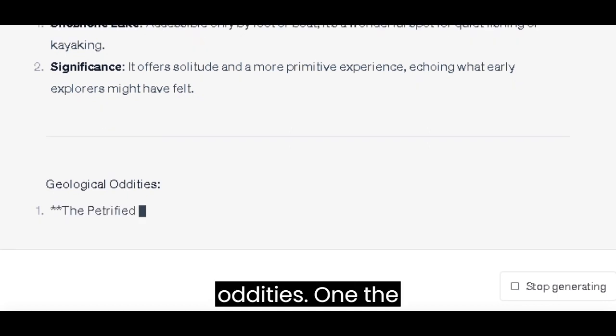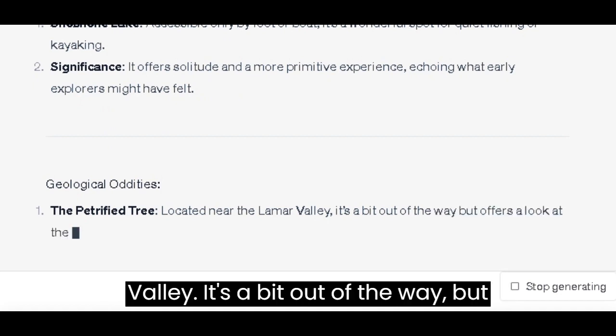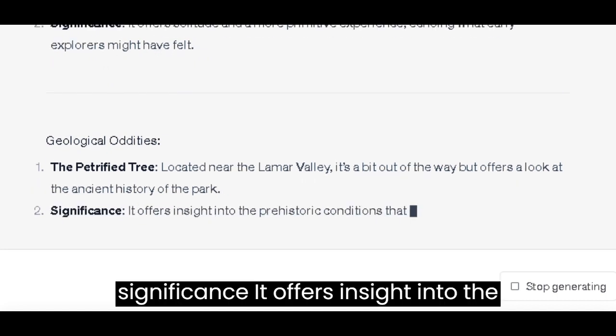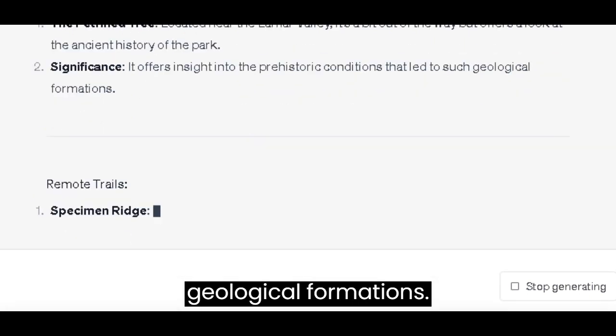Geological Oddities: Petrified Tree — located near the Lamar Valley, it's a bit out of the way, but offers a look at the ancient history of the park. It offers insight into the prehistoric conditions that led to such geological formations.